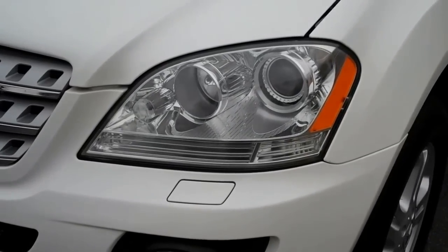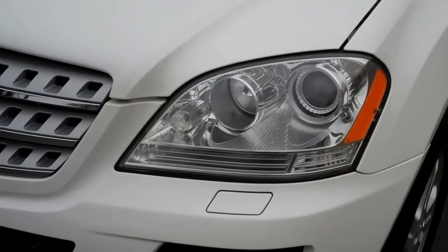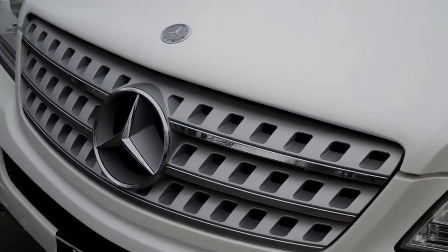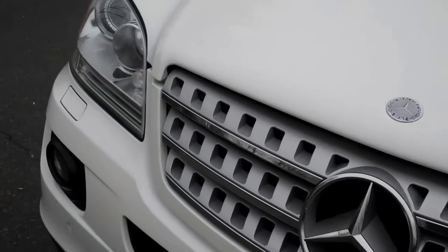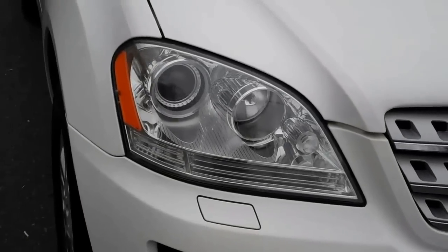These are the bi-xenon headlights. They're crystal clear. A lot of the times with MLs you see them get kind of hazy — really none of that here. We've had them refinished so that they really are crystal clear.